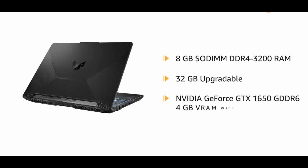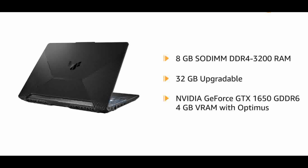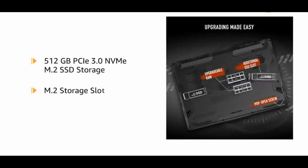Memory: 8GB SO-DIMM DDR4 3200MHz, expandable up to 32GB. Storage: up to 512GB PCIe 3.0 NVMe M.2 SSD, with an additional empty slot for storage upgrade.